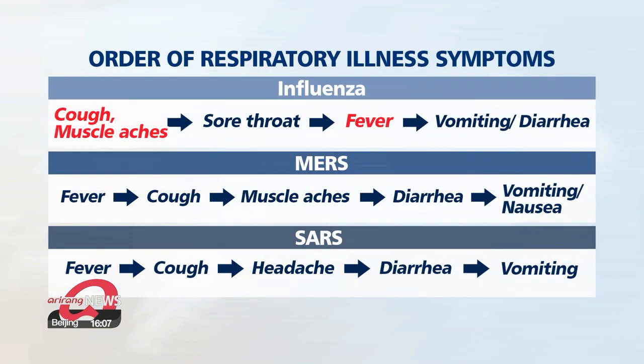COVID-19 also differs from general influenza, where coughs come before a fever. With MERS and SARS, patients started off with a fever but tended to develop diarrhea before vomiting.